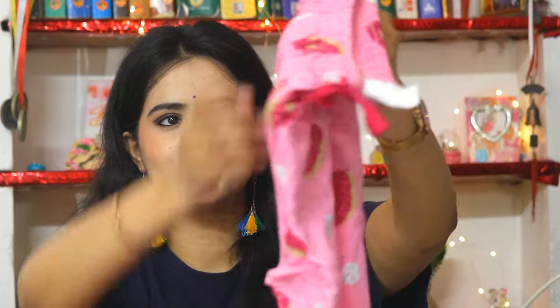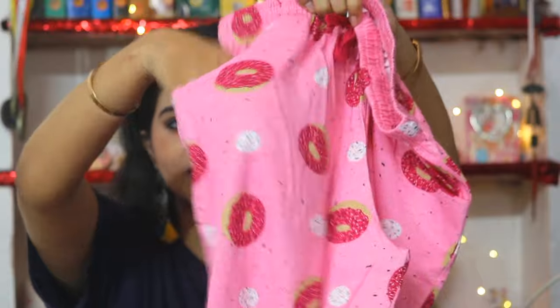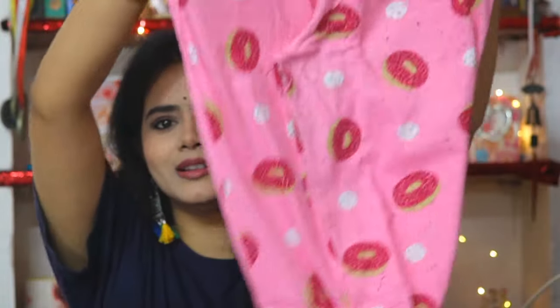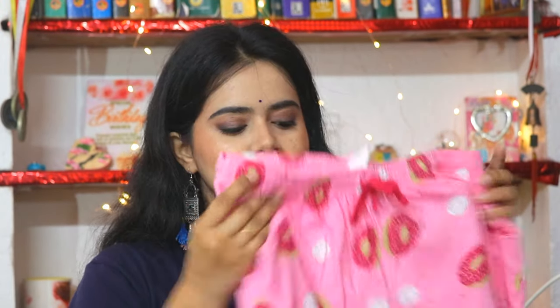It is a very soft material. Shirt print and pant print are the same — it has a donut shape graphic design. And the pants have two full size pockets. I like Clovia sleepwear because you get pockets. The length is the same, so I have to fold a little bit from below. But this is very good quality, it is very soft.